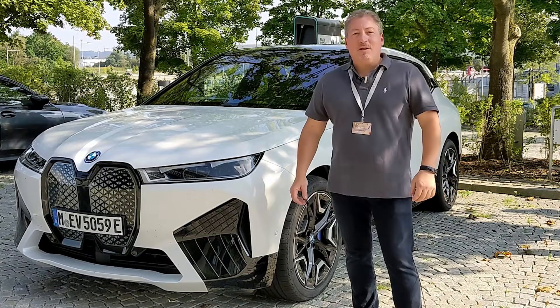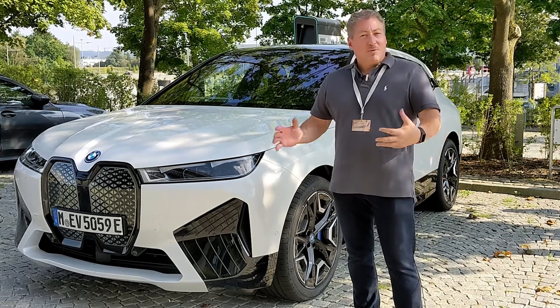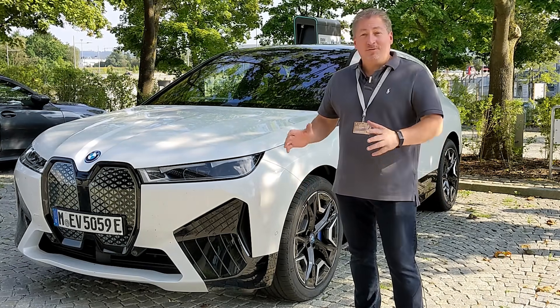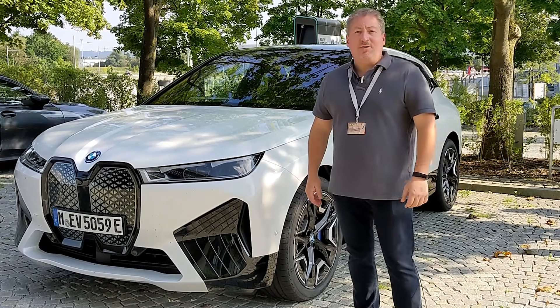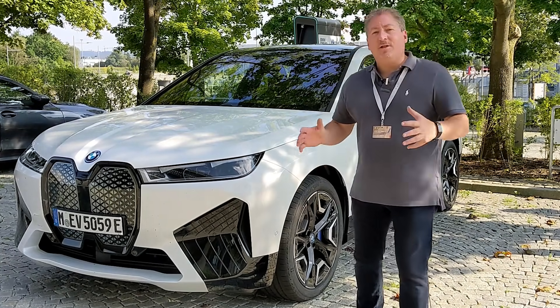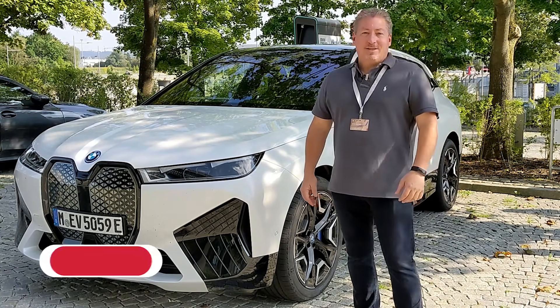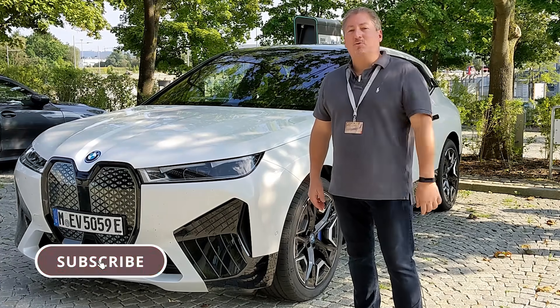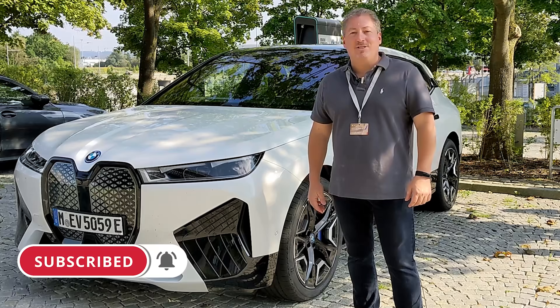Well, that's it for our BMW iX first drive review. I hope I covered most of the topics you were interested in. If I didn't, leave your questions down in the comment section and I'll try to get you answers directly from BMW. Thanks for watching, and don't forget to click that subscribe button and ring the notification bell so you don't miss any upcoming content here on State of Charge.